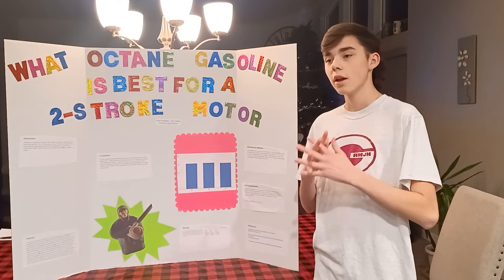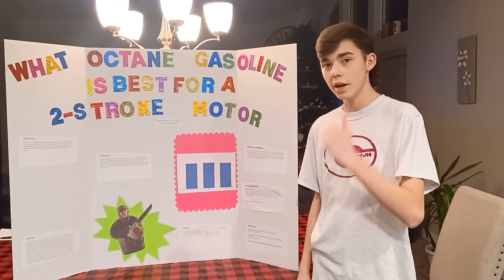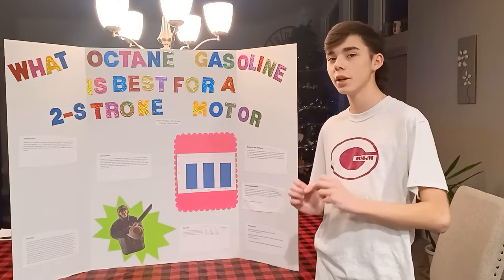we used 5 ounces of fuel — 85, 88, and 91 octane. We ran this on a warm leaf blower on a 37 degree night.